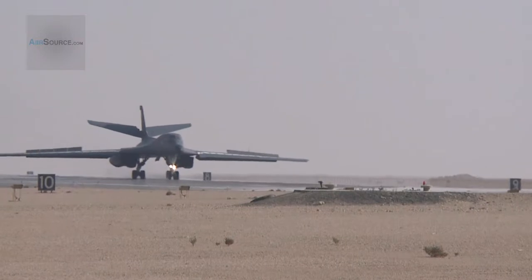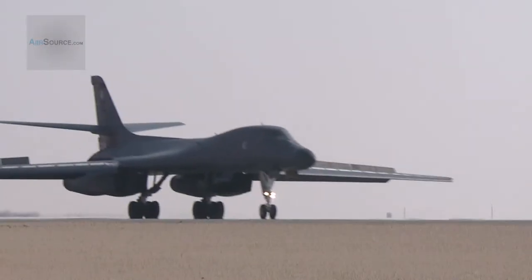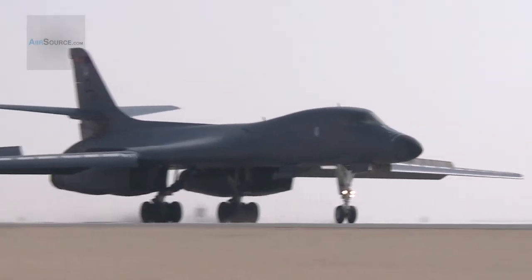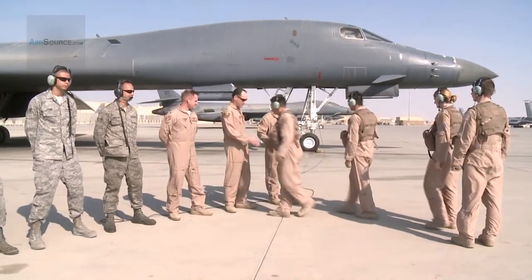The B-1 Lancer is a supersonic bomber built in the 1970s. Commonly known as BONE for B-1, this uniquely designed aircraft marked its historical 10,000 combat sortie or mission this past Sunday on February 26, 2012.